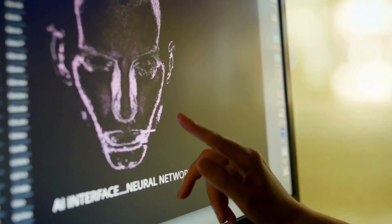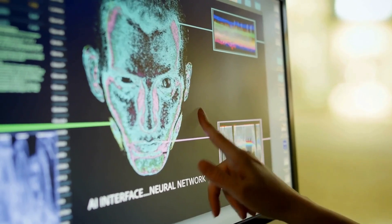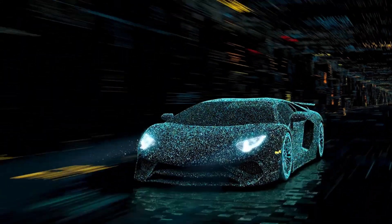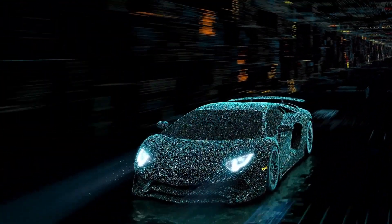The Toyota Highlander Hybrid comes with a suite of advanced driver assistance features but does not offer a fully autonomous self-driving mode. Instead, it provides several technologies that enhance driving safety and convenience with partial autonomous functionality.